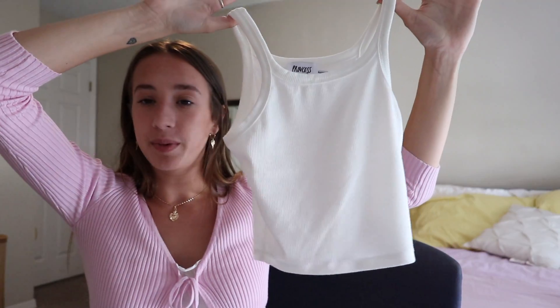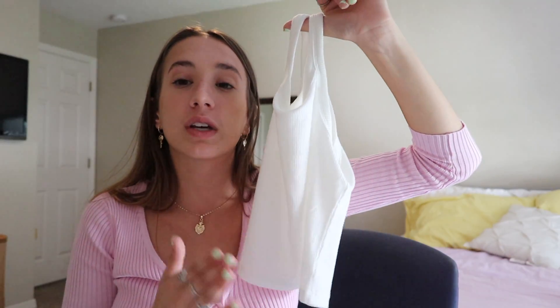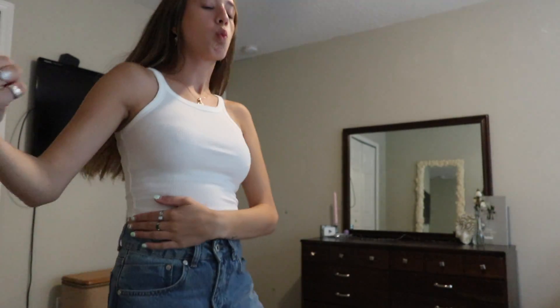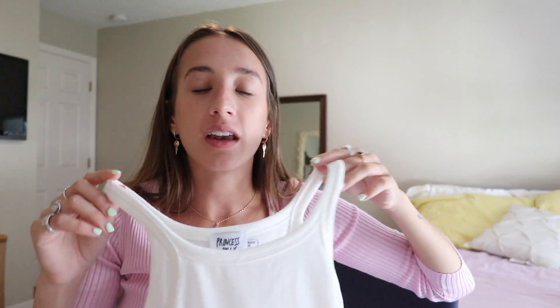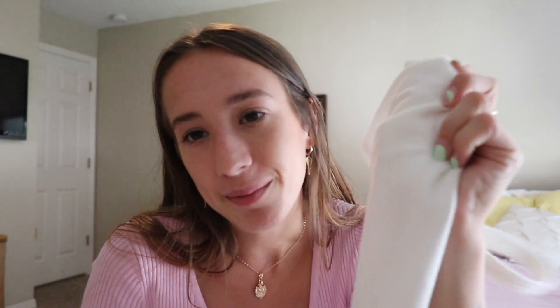The next thing is a basic white cropped tank top. I have a tank top that looks just like this but I cut it too short and it got ugly. This one fits me perfectly and is cropped at exactly the right place. This is just a basic that everybody needs — you can put this under anything and it will look so cute, or wear it by itself. If you need basics, just go to Princess Polly.